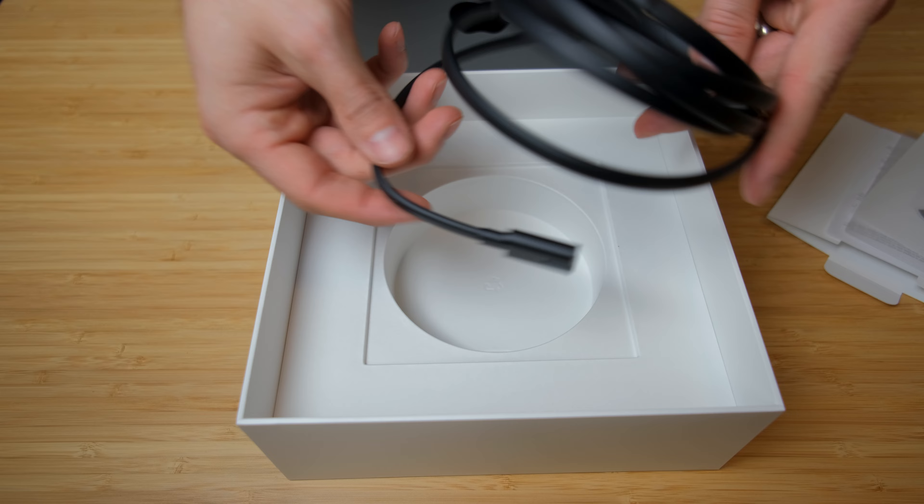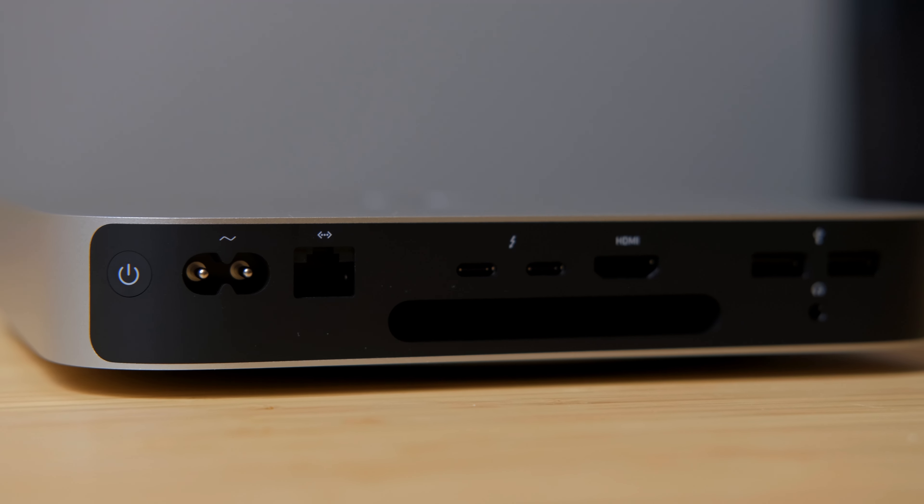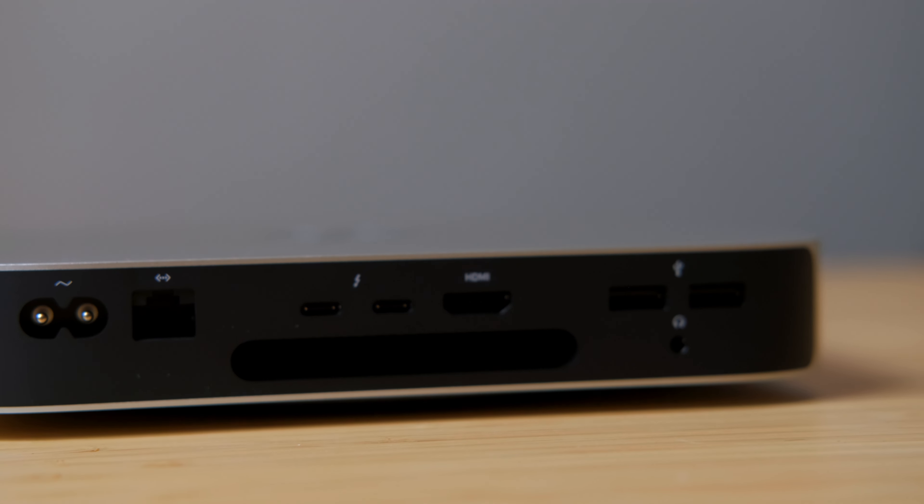All of the Mac Minis have the same ports. A quick review shows that we have the power port, Ethernet port, two Thunderbolt/USB 4 ports, an HDMI, two USB-A, and a 3.5mm headphone jack. So why is this computer for me when there are more powerful computers available?